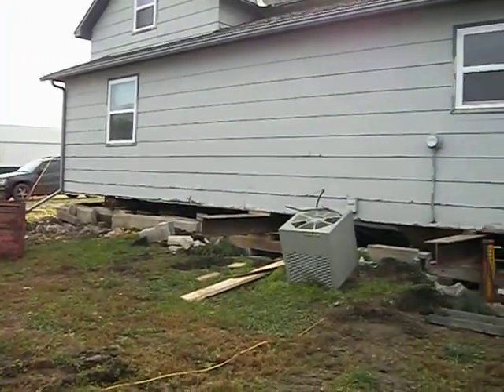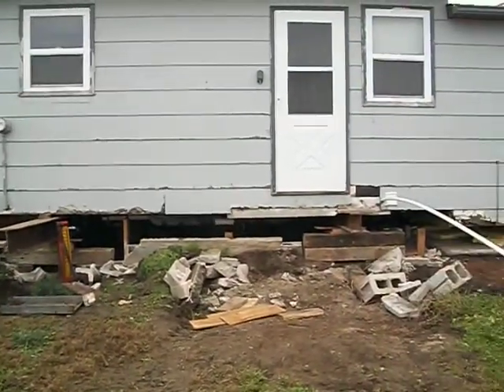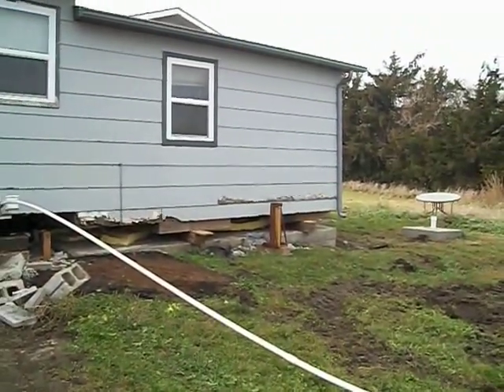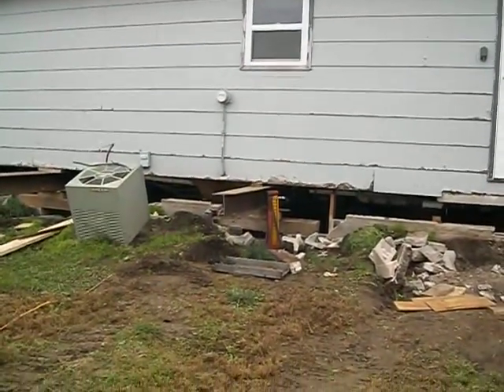I'll do a quick pan to show you guys. But yeah, that's my house in the process of being moved. The hydraulic jacks, you can see them there, and there, and you can see the beams.